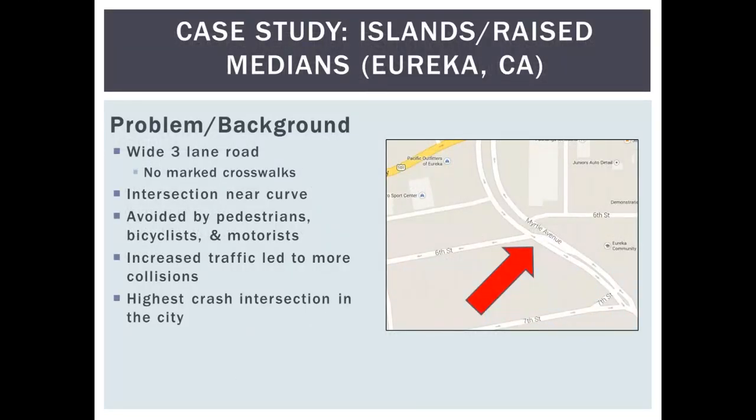First case study: Eureka, California. A wide three-lane road with no marked crosswalks near a curve — an important factor, since curves affect a pedestrian's ability to see a sufficient distance to clear the street. The area was being avoided by pedestrians, cyclists, and motorists, but increased traffic led to more collisions, making this the highest-crash intersection in the city.